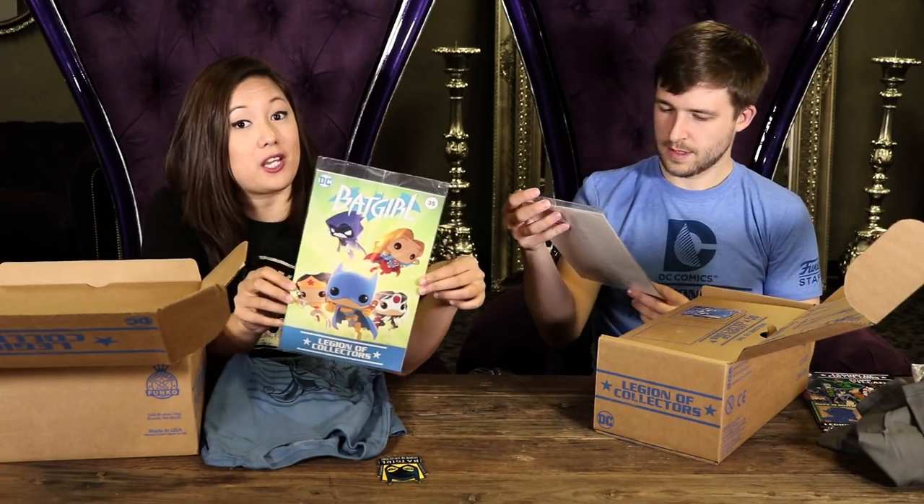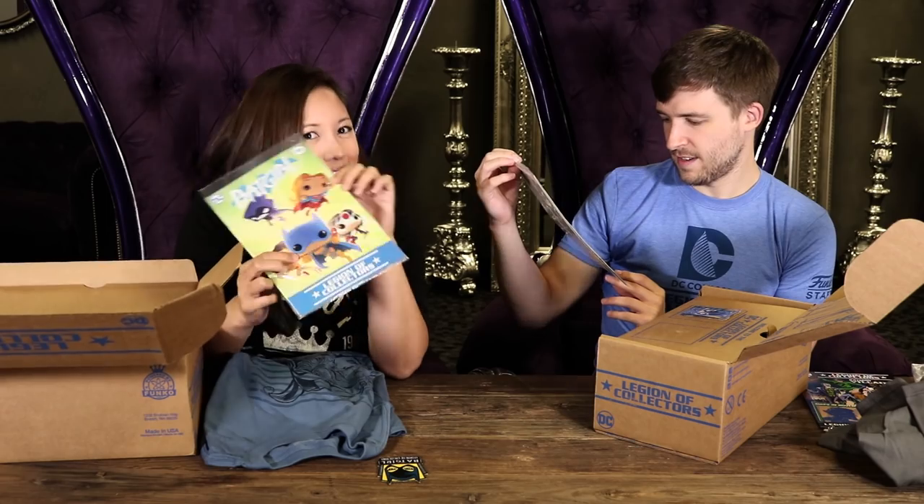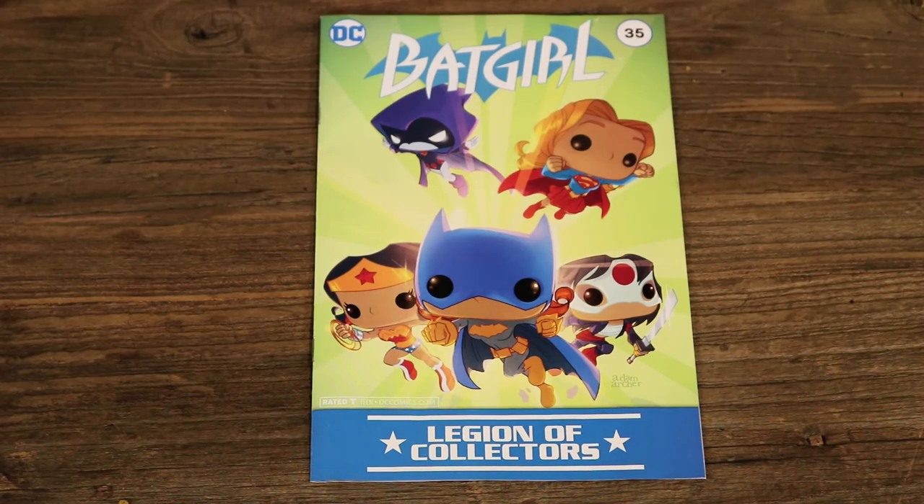We went with Batgirl #35. This comic is actually the debut of the Batgirl of Burnside with that creative team of Babs Tarr, Cameron Stewart, and Brendan Fletcher. The cover is by DC's Adam Archer with a bunch of the Women of DC again. The popified ladies — Katana's getting some love. I kind of want like a whole comic series of just the pop versions fighting crime. That'd be pretty sick.